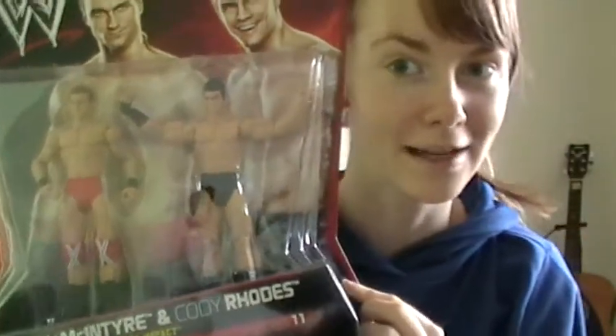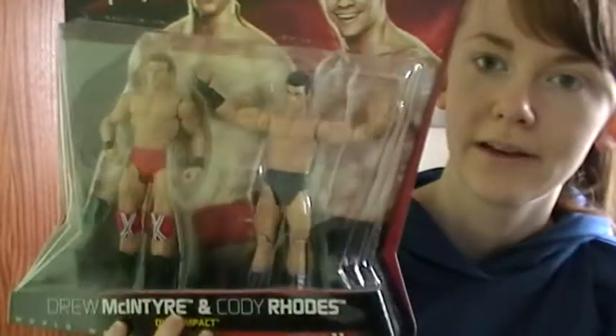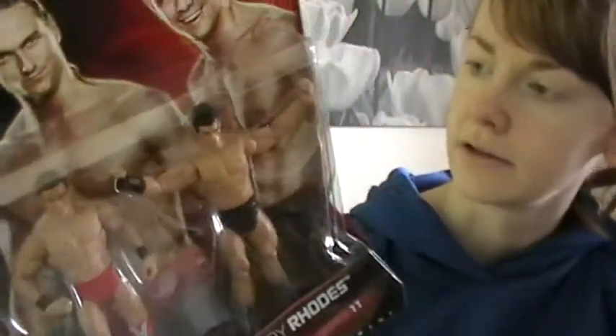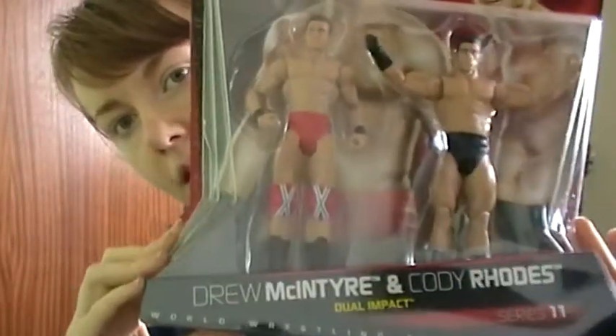My number two I got recently — it's my series eleven double pack of Cody Rhodes and Drew McIntyre. We can all tell why I like this one, because it has Cody Rhodes in it! I like this one because it's one of the newer ones, and I like the packs that come out with the packaging. I like how they're bringing out the new guys like Cody with all their new outfits. Drew's outfit is very nice in this one — the red with the Scottish flags. So yes, number two.